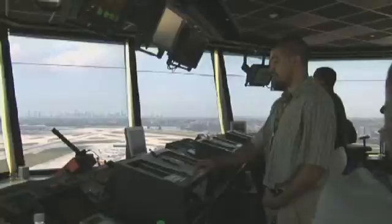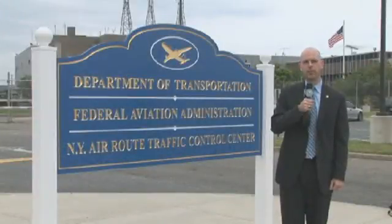Data being collected now will be used to measure the benefits and determine the viability of the procedures, as well as whether tailored arrivals will be expanded into the current air traffic control system after the trial period ends. From New York Center in Islip, New York, I'm Bill Gordon for Focus FAA.